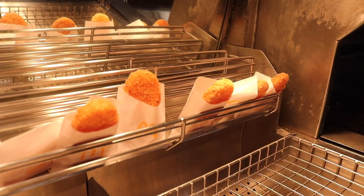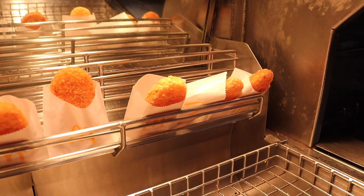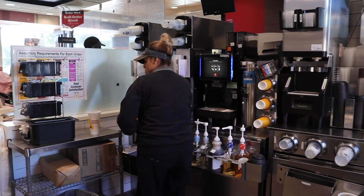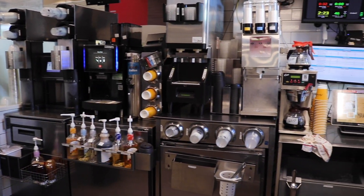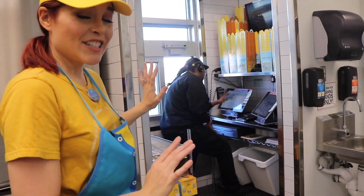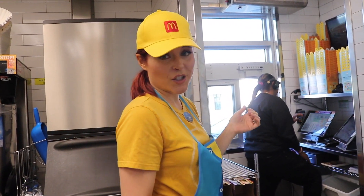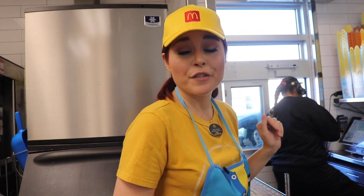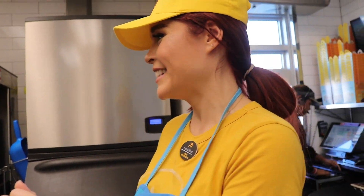Oh, here are the hash browns! Do you call it hash rounds or hash browns? Let me know in the comments. Oh my gosh, this is where they make all the coffee drinks. So this is the drive-through window — hello! She's working hard. This is actually where my sister works most of the time when she's at McDonald's, so this looks very familiar to me from all the selfies she's taken and sent to me. There's probably some stuff I missed because I'm not an expert at this, but I am an expert based on that footage.